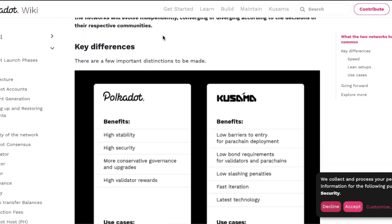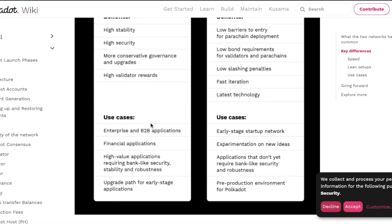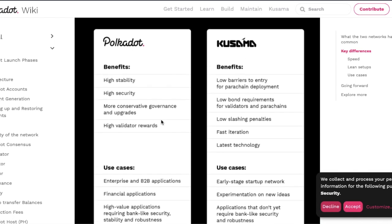The benefits of Polkadot are high stability, high security, more conservative governance and upgrades, higher validator rewards, and use cases including enterprise and B2B applications, financial applications, high-value applications requiring bank-like security, stability and robustness, and an upgrade path for early stage applications.